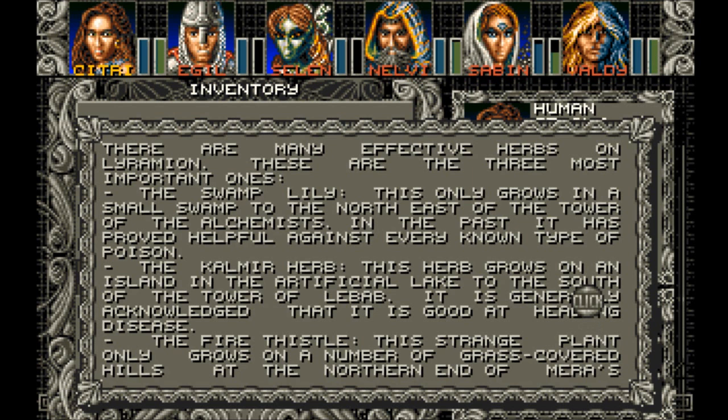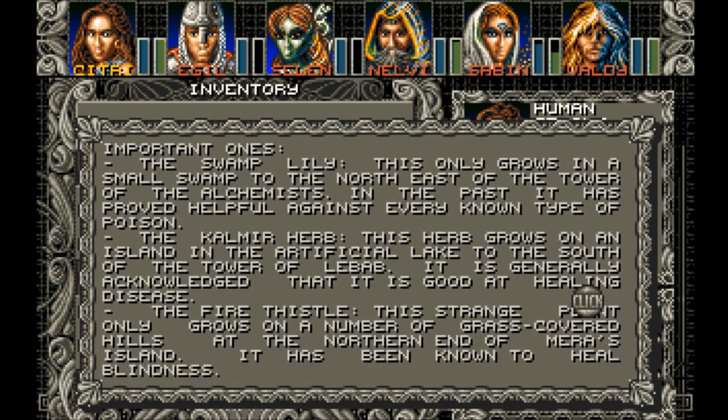The Fire Thistle. This strange plant only grows on a number of grass-covered hills at the northern end of Mira's Island. It has been known to heal blindness.